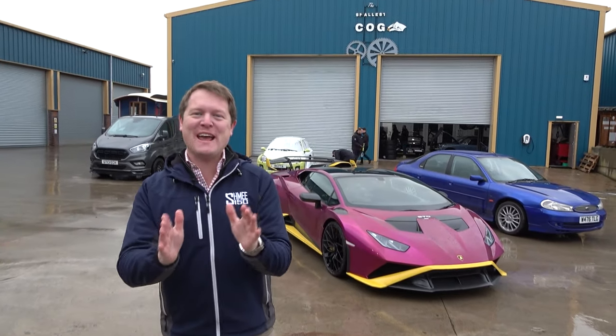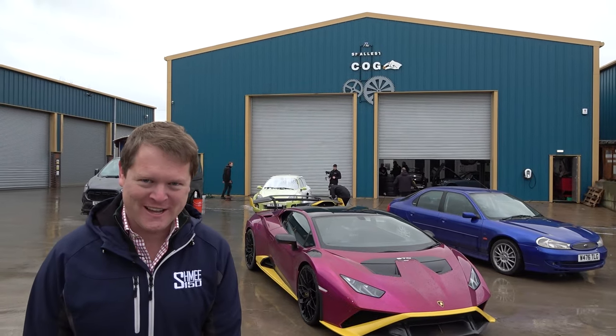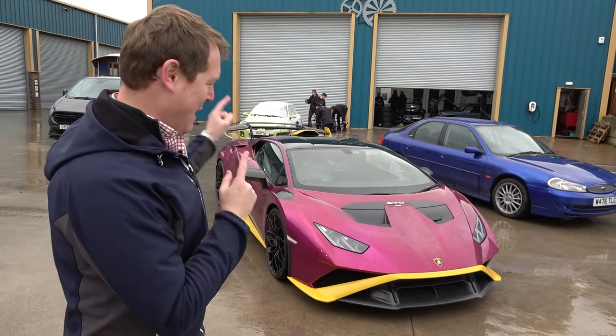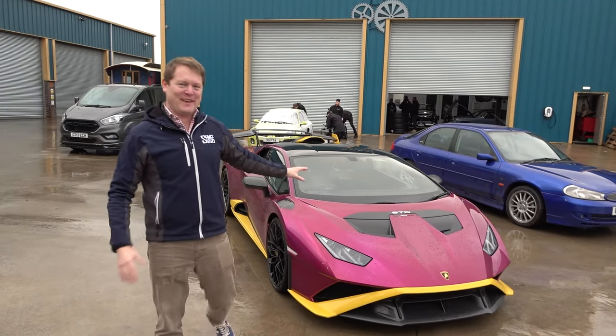Hi guys, I'm Shmi, hello and welcome back to the channel where you join me today to visit the Smallest Cog to find out what Richard Hammond really thinks about my Lamborghini Huracán STO.